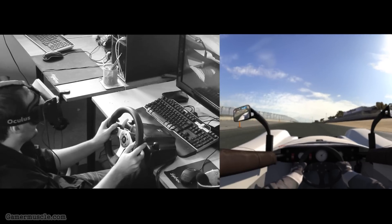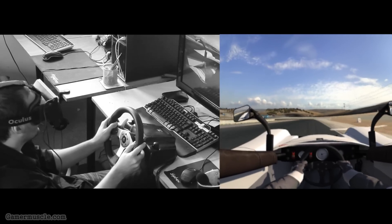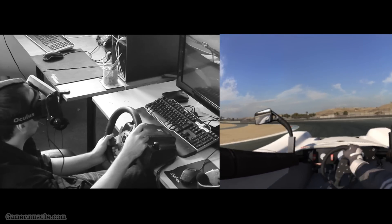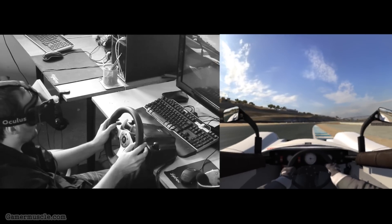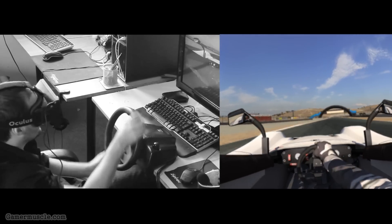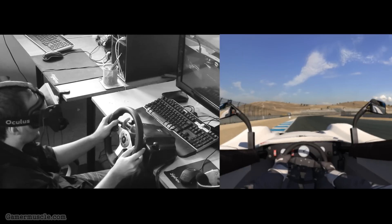It's really not a good idea to go full power down the straight whilst looking at the interior of the car. This happens when you go from rFactor 2 to iRacing to Netkar Pro — every simulator has its own quirky physics that you have to acclimatize yourself to.